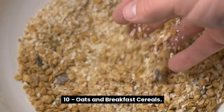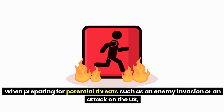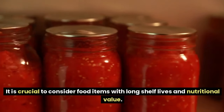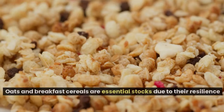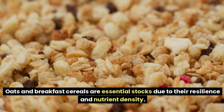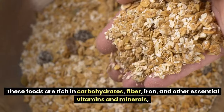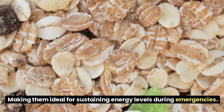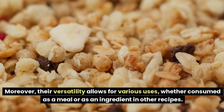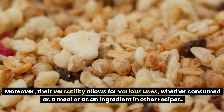Number 10: Oats and Breakfast Cereals. When preparing for potential threats such as an enemy invasion, it is crucial to consider food items with long shelf lives and nutritional value. Oats and breakfast cereals are essential due to their resilience and nutrient density — rich in carbohydrates, fiber, iron, and other essential vitamins and minerals, making them ideal for sustaining energy levels during emergencies. Their versatility allows for various uses, whether consumed as a meal or as an ingredient in other recipes.